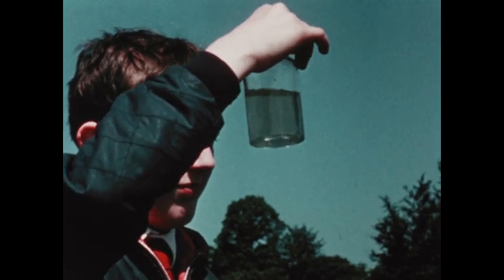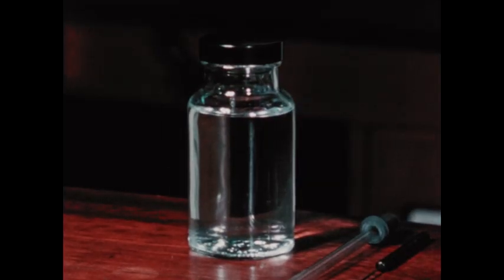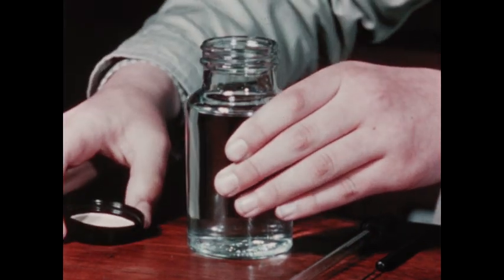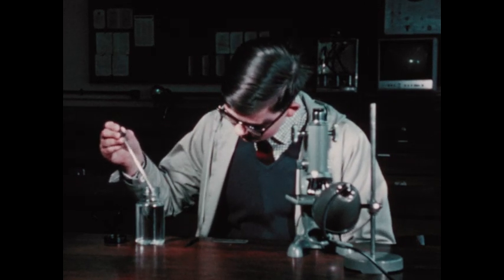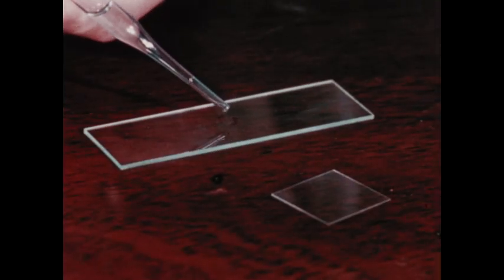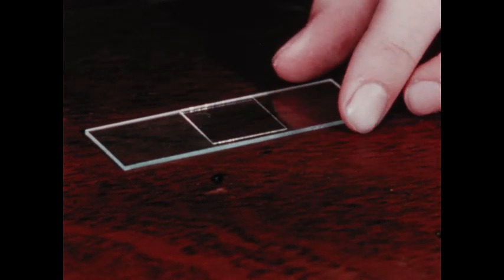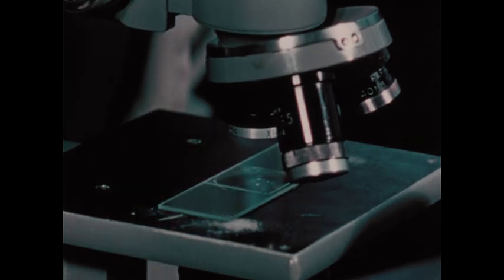To see what we have caught, let's go back to the laboratory. First, let's examine a drop of water from the top of the jar. We need a pipette to extract the sample, a microscope slide, and a cover glass. Then we can look through the microscope using the low power objective lens first.